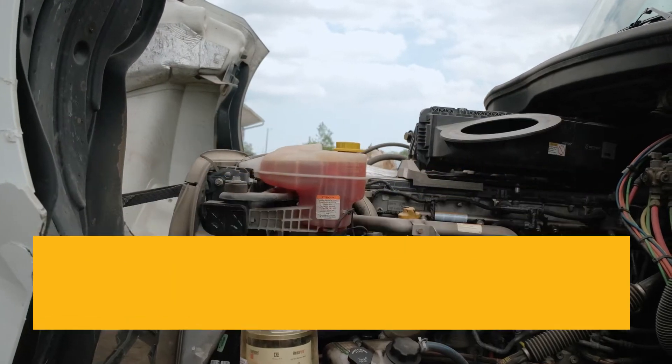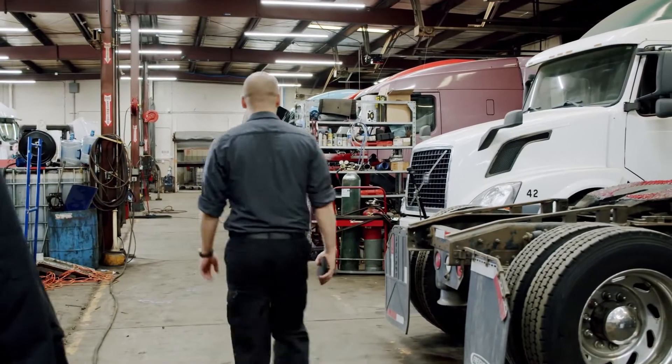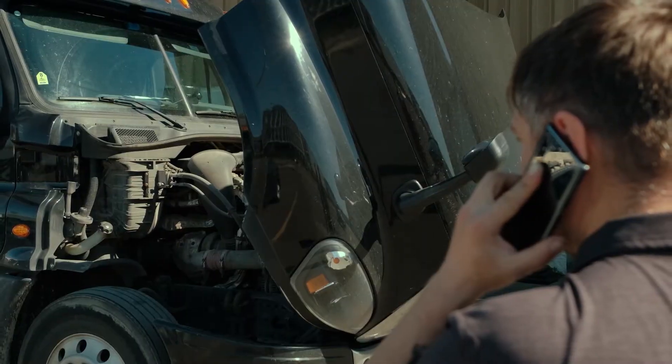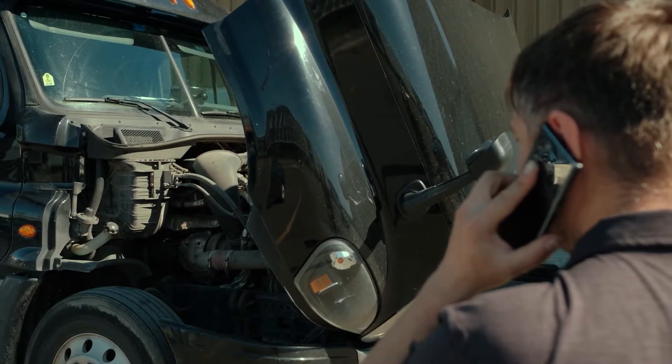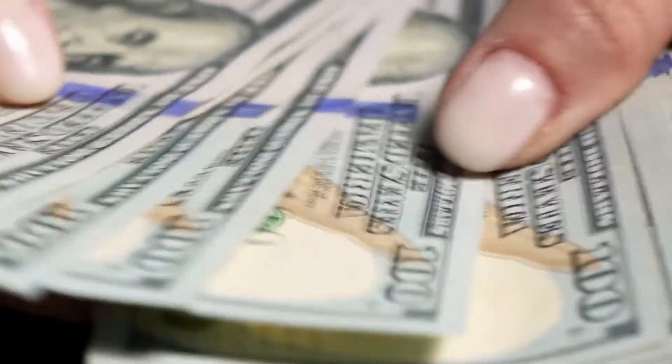Noticing an increase of oil consumption in your Cummins ISM? Are you hearing knocking sounds, or is your engine losing compression? These are signs that your ISM is very likely in need of an engine rebuild. Stop ignoring these minor issues that can turn into a major problem. Avoid any impacts to your truck and bottom line.